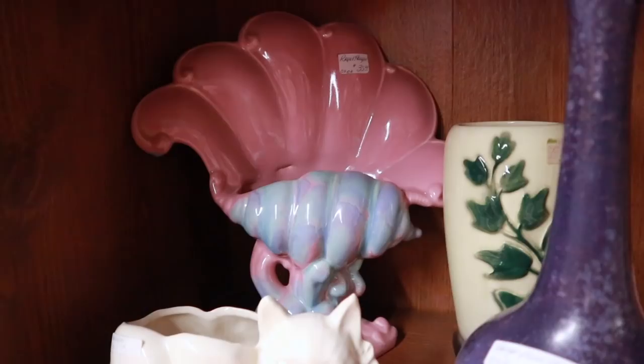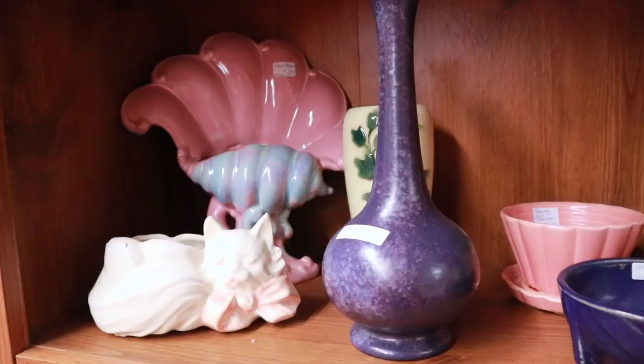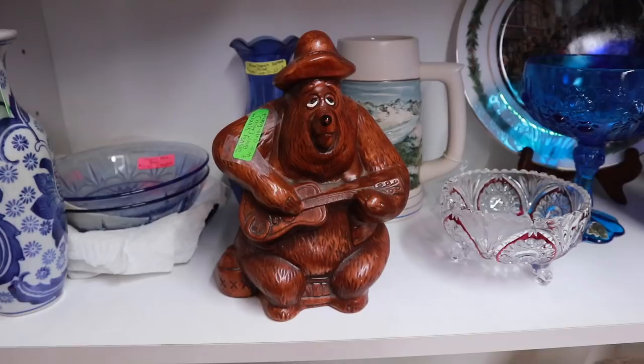Up here we've got the McCoy Cat and the Royal Hager Nautilus, which is a beautiful piece for $35. This is also Hager in this nice purple glaze — I can see why people are really starting to appreciate Hager. These are fakes. Do not buy them.